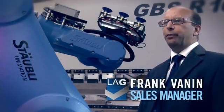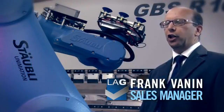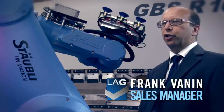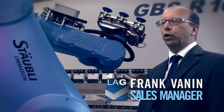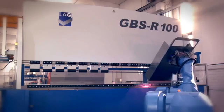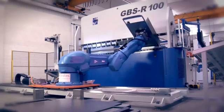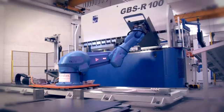The press brake of the GBSR series is a patented model that revolutionizes the functioning concept of the traditional press brake and can guarantee reduction of production costs as well as constant quality of the final product through simple and efficient working processes.